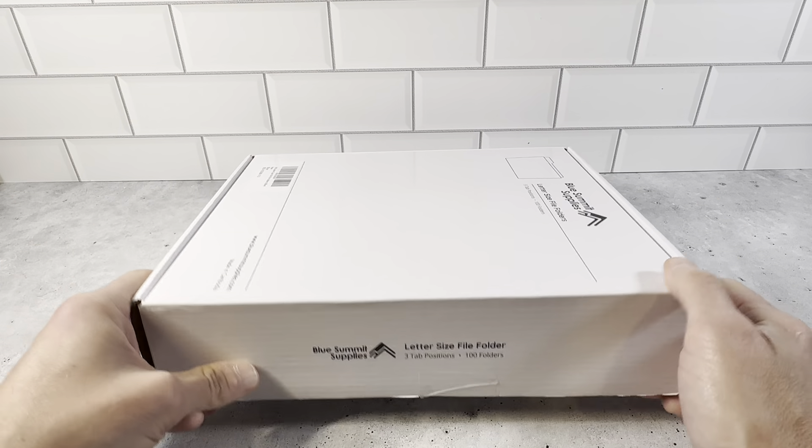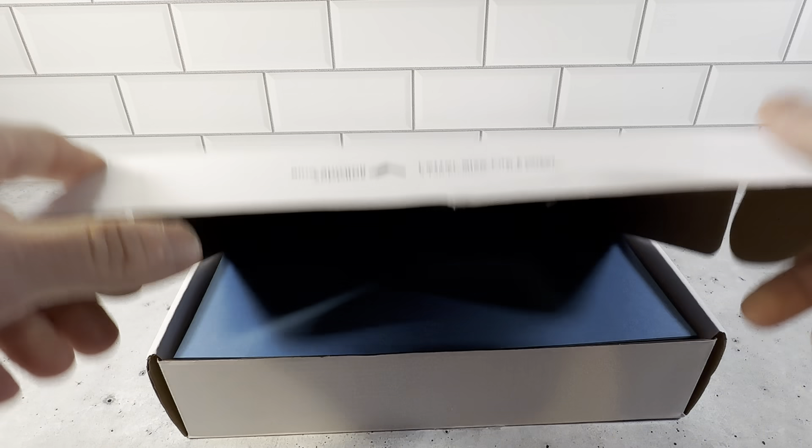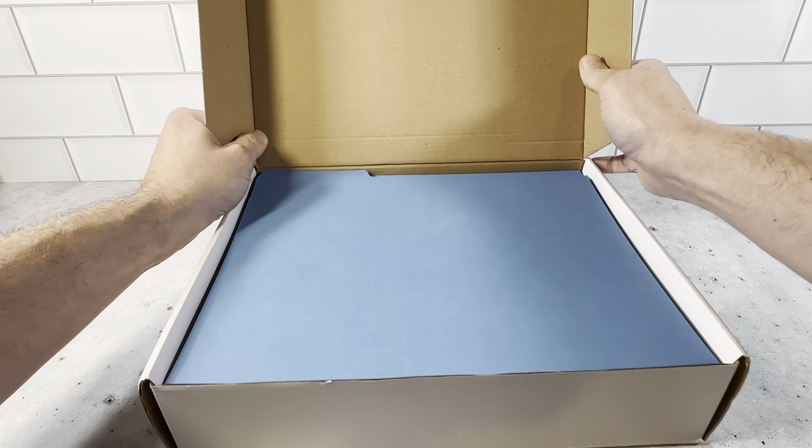This is the box with the Blue Summit letter-sized file folders. You get the three-tab position, you get 100 folders in there. Just open it up — this is what it looks like when you open it up here.